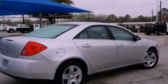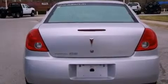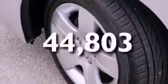Features include air conditioning, fold-down rear seats, full-power accessories, a digital information center, a security system, traction control, OnStar, an anti-lock braking system, and a rear window defroster. This vehicle has fewer than 45,000 miles on the odometer.